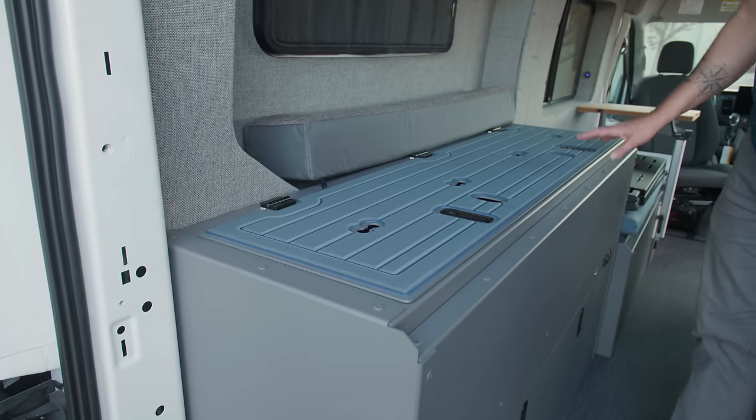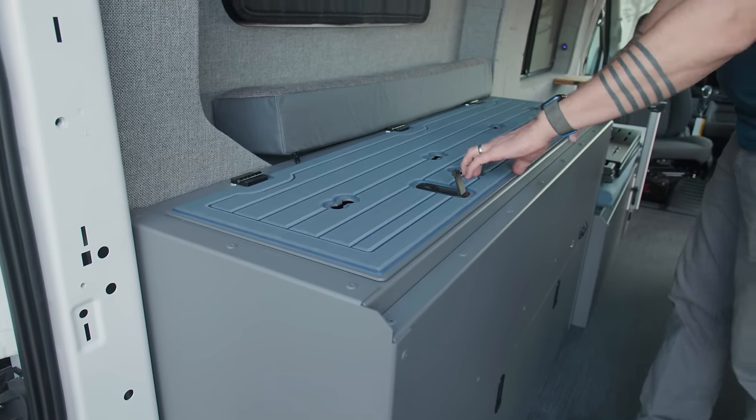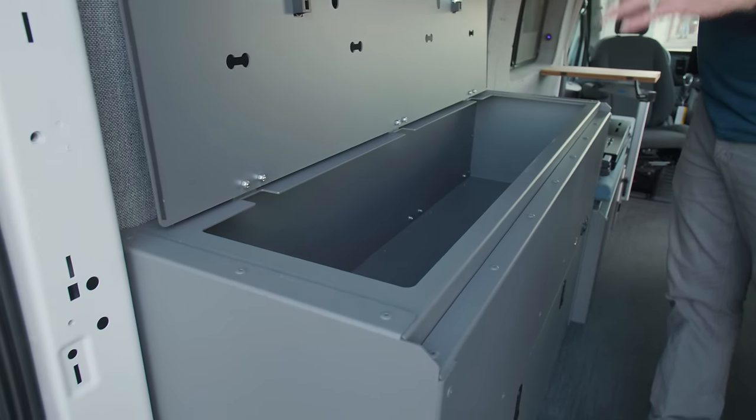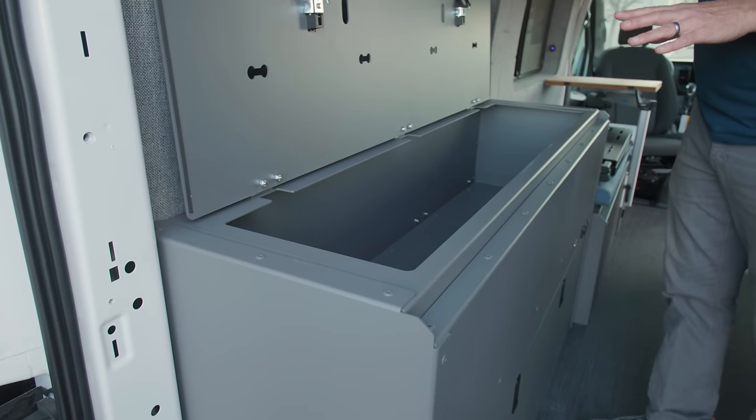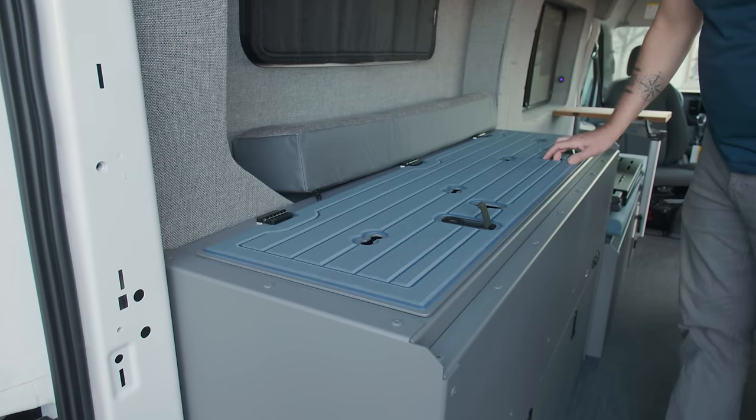For additional storage, in the tall fender boxes you've got boxes on either side that both lift up. You've got a ton of storage — plenty of room for bedding, gear, recovery gear, whatever you may need. Just a boatload of storage in this area, on both sides of the van.